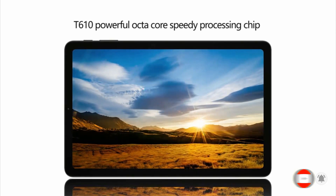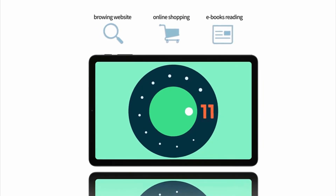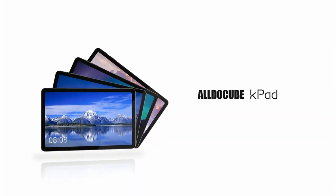Running on Android 11, it offers a smooth and intuitive user interface. The K-Pad's notable feature is its 6,000mAh battery, providing ample power for a day's work or play. It also supports quick charging, enabling you to recharge in no time and get back to your tasks.